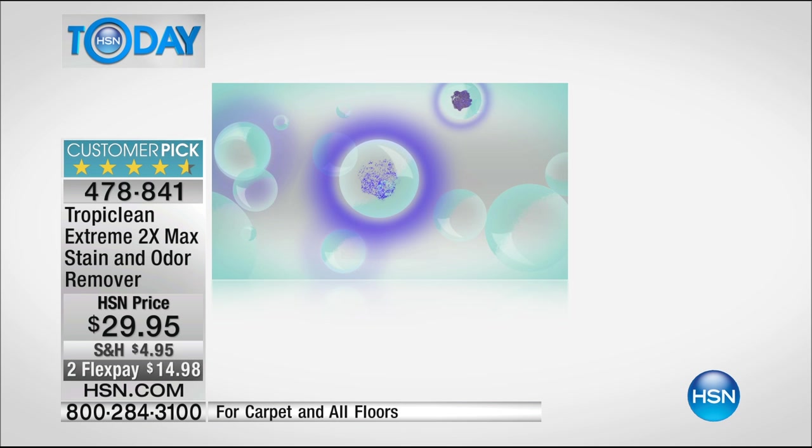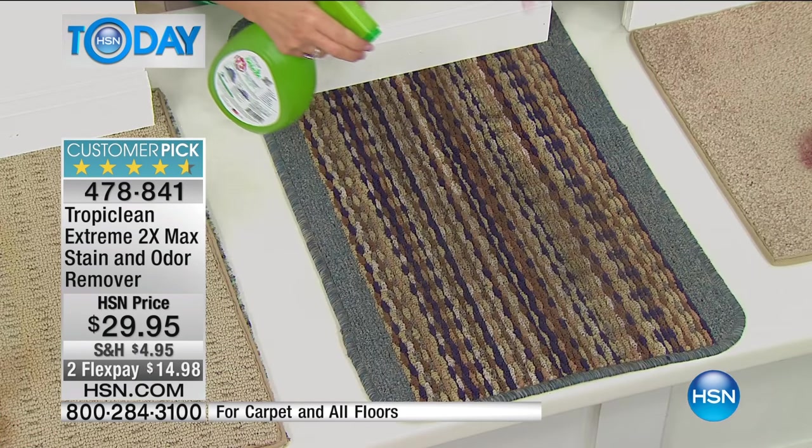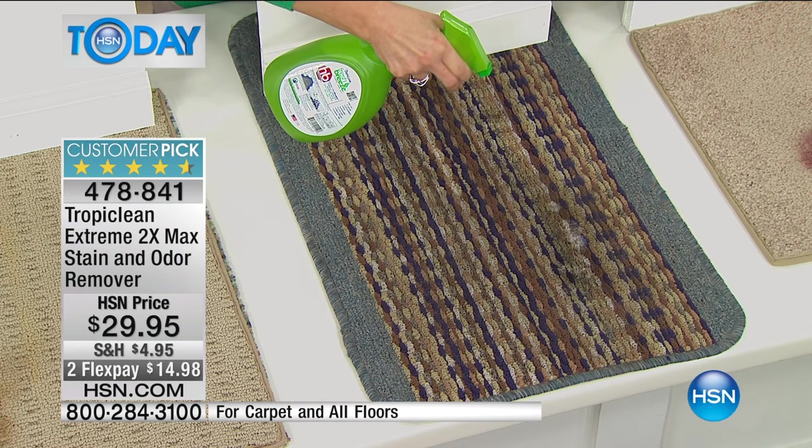With other products it turns to dust and becomes an allergen — so that's another big difference. But none of that matters if it doesn't work, so let's look at this area rug. We wipe our feet on it coming into the house — it's never clean because that's what it's for. And it doesn't just have to be pet stains, by the way. It works on any organic stains, on any water-washable surface.